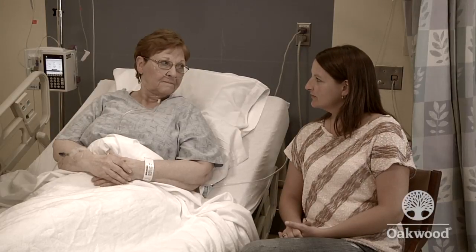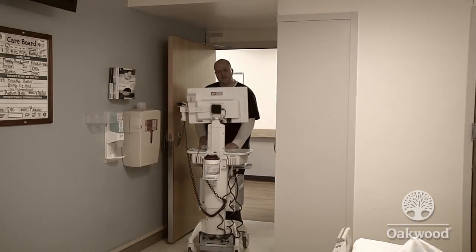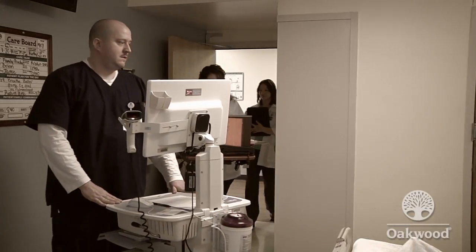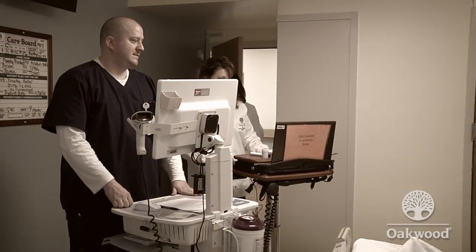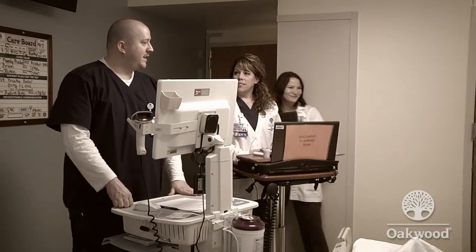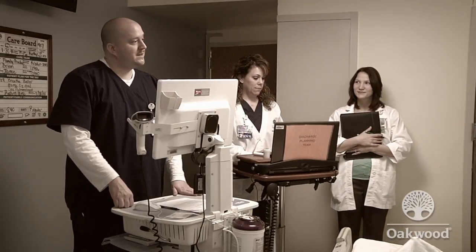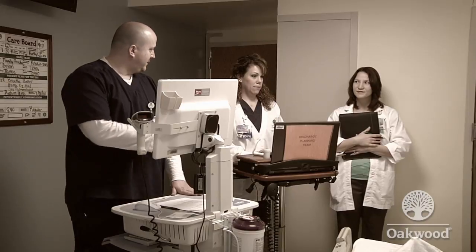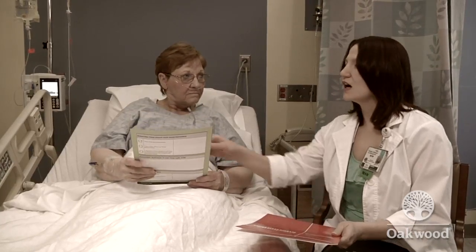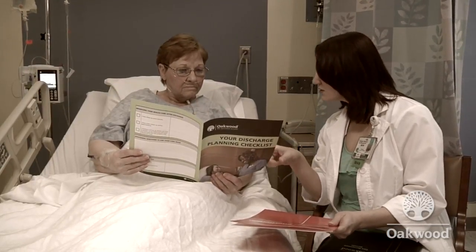At Oakwood, patients come first. Our discharge planning process using bedside progression rounds was created to help us provide a great patient experience to each and every patient and ensure a safe and timely discharge. This approach brings together staff nurses, charge nurses, discharge planners, and other multi-disciplinary team members who work together to ensure that patients and family members know what to do once they leave the hospital and are prepared for a safe transition.